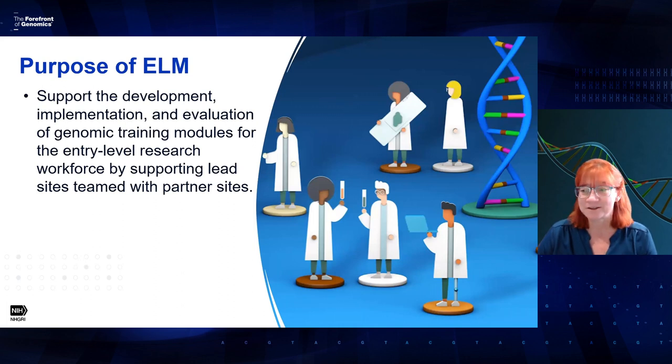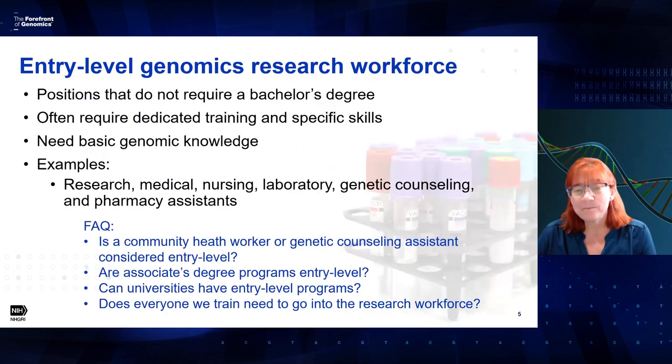The purpose of the entry-level modules: this funding opportunity is intended to support the development, implementation, and evaluation of genomic training modules for the entry-level research workforce, by supporting lead sites teamed with partner sites. It's important to understand what we mean by the entry-level genomics research workforce — positions that do not require a bachelor's degree, but often do require dedicated training and specific skills. More and more, those positions need basic genomic knowledge. Examples include research assistants, medical assistants, nursing assistants, laboratory assistants, genetic counseling assistants, and pharmacy assistants.